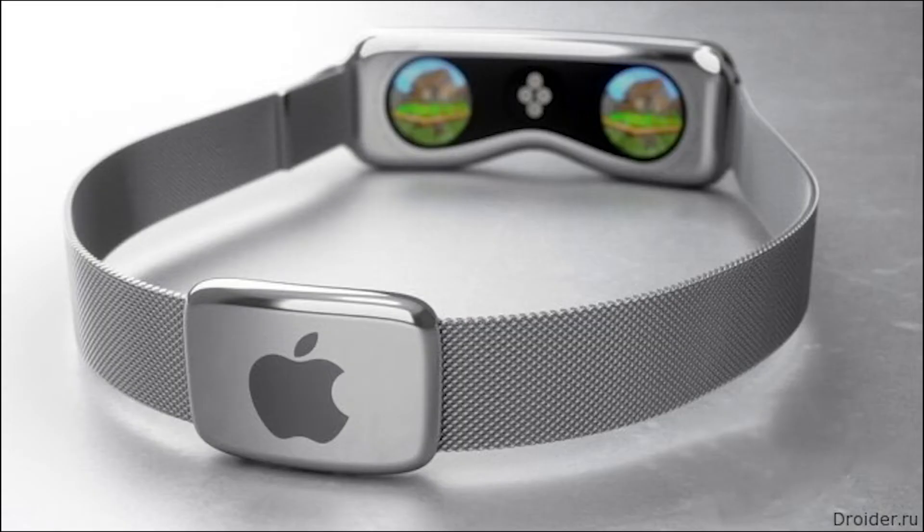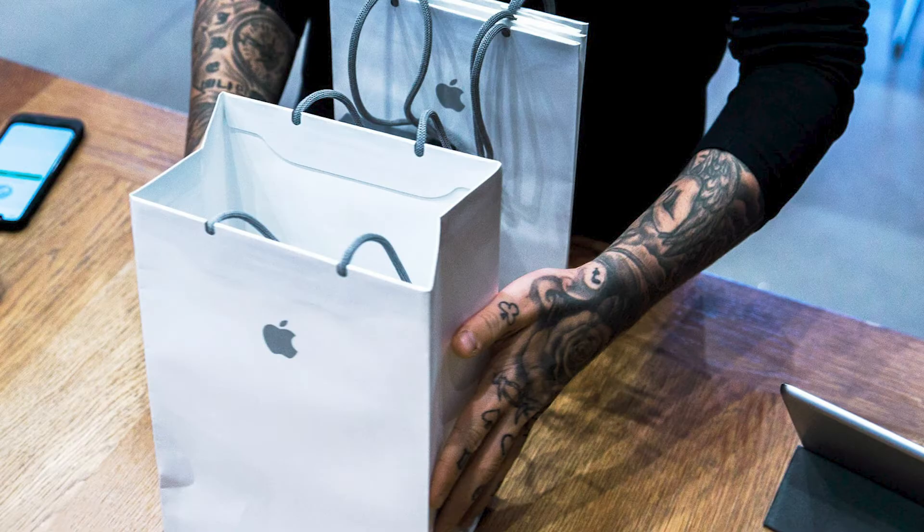It's no doubt that the Apple Glass is definitely going to be packed with crazy features, but you won't believe the price point of this high-tech device. Stick around until the end to get the inside scoop.